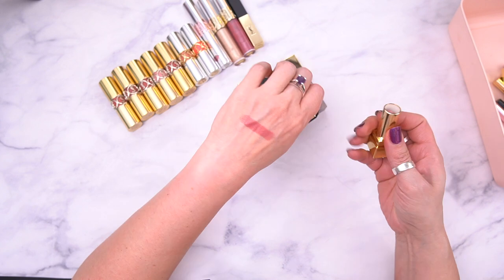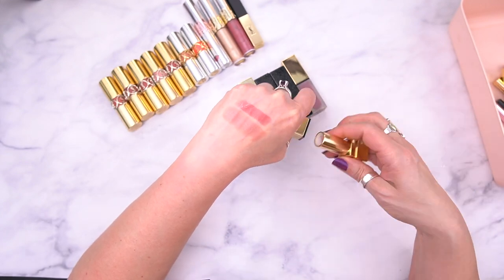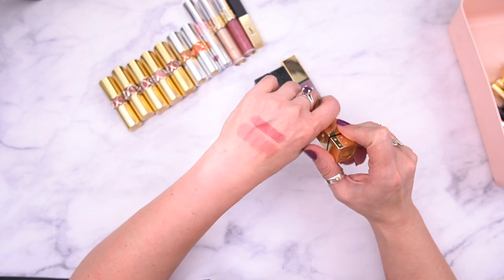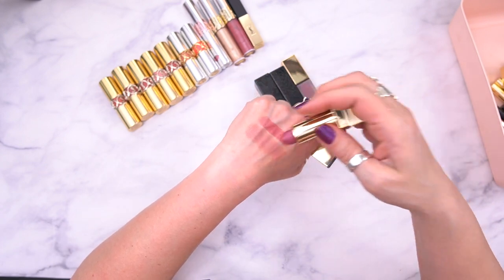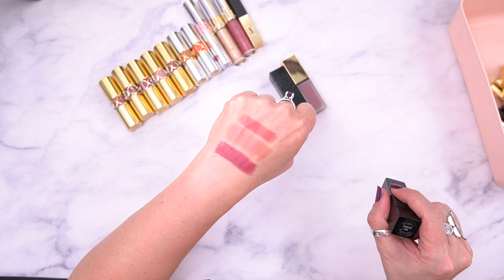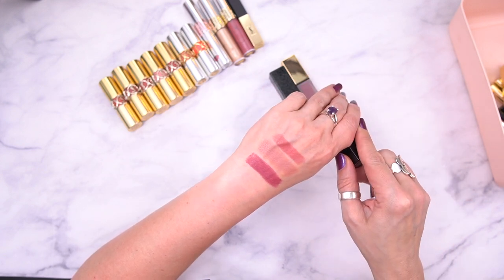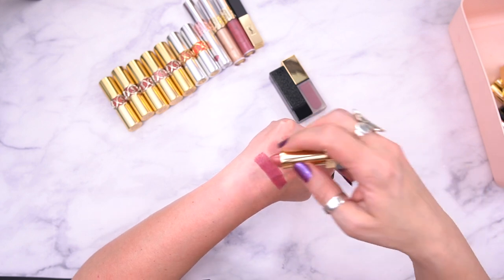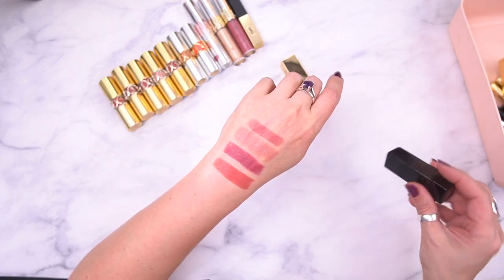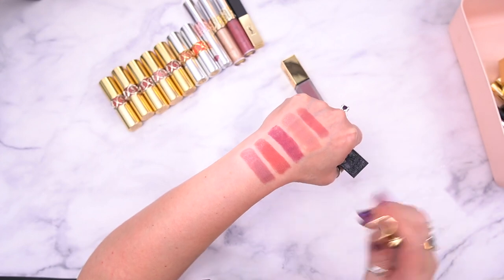This is number 10, Beige Tribute — this came in a set I believe from Nordstrom. We have number 98, Rosewood Star — this is stunning, I love that. Number 125, Honey's Nude — this was part of a limited edition collection with Zoë Kravitz I think. And we have number 121, Arlene's Nude — this is stunning, it's totally my kind of shade. Love that one.